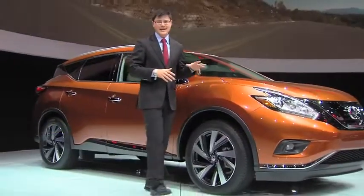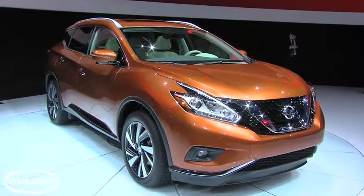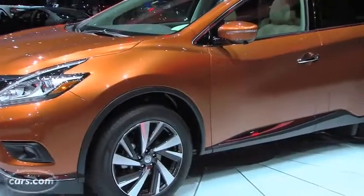Hi, I'm Kelsey Mayes for Cars.com, and we're here at the 2014 New York International Auto Show looking at the redesigned third-generation Nissan Murano, an SUV that throws just as much of a styling curveball as its predecessor did nearly six-and-a-half years ago.